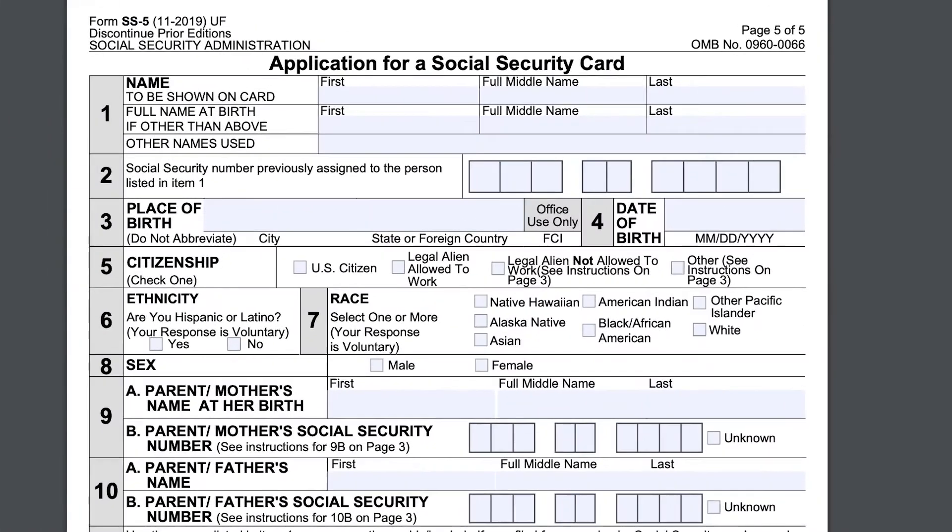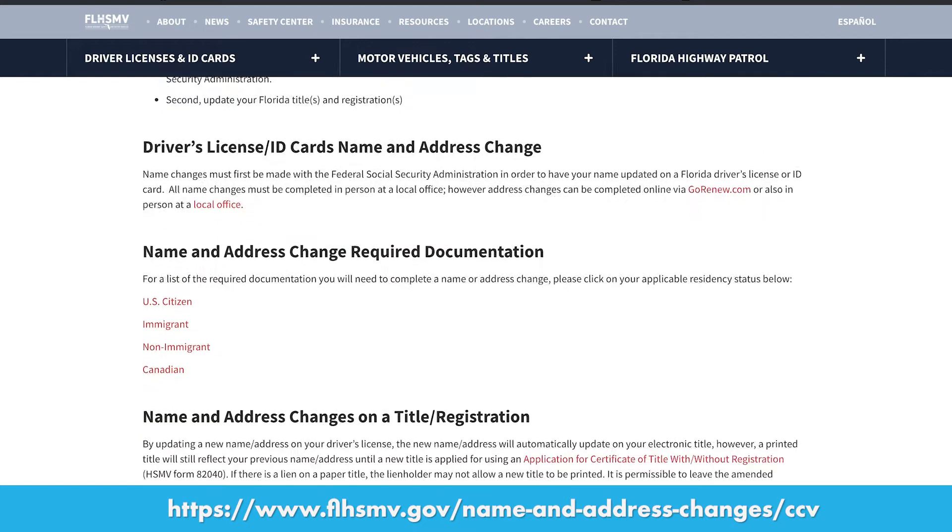This is where your new last name goes, if you are planning to have this updated. Once your name is changed with the Social Security Administration, make an appointment with the DMV to do the same on your driver's license.